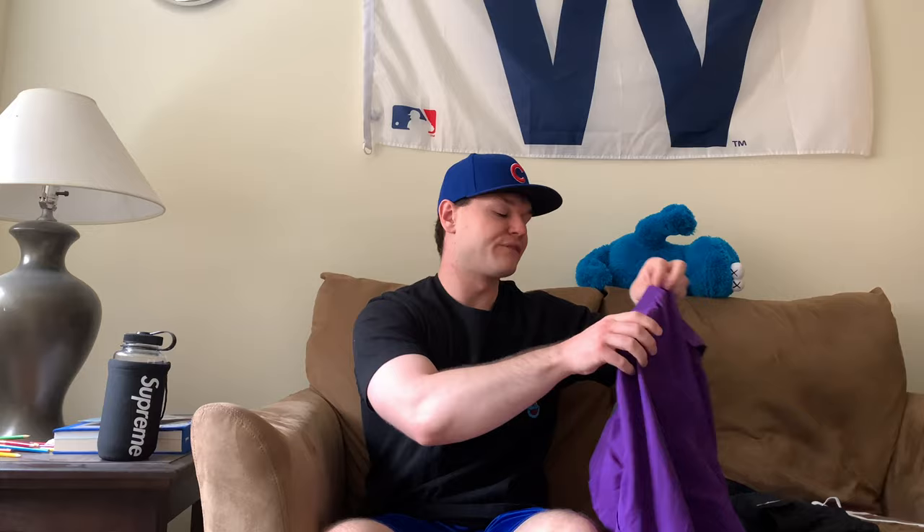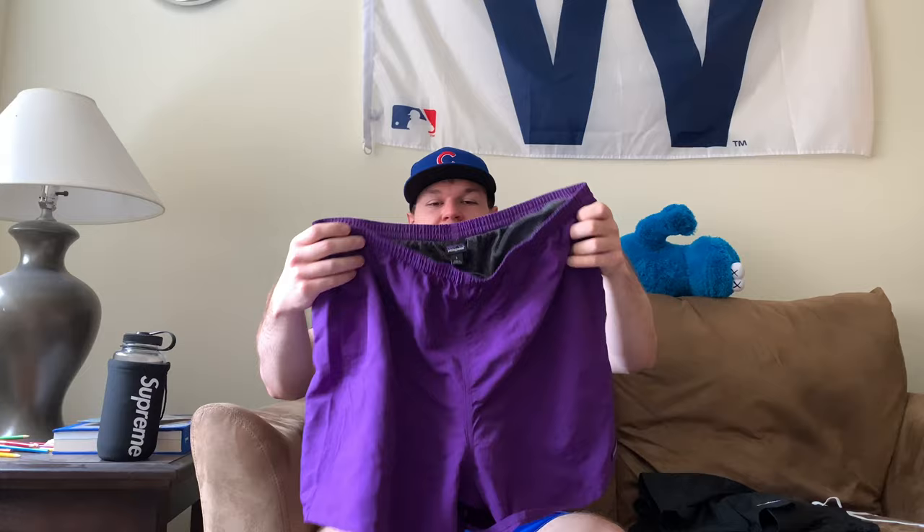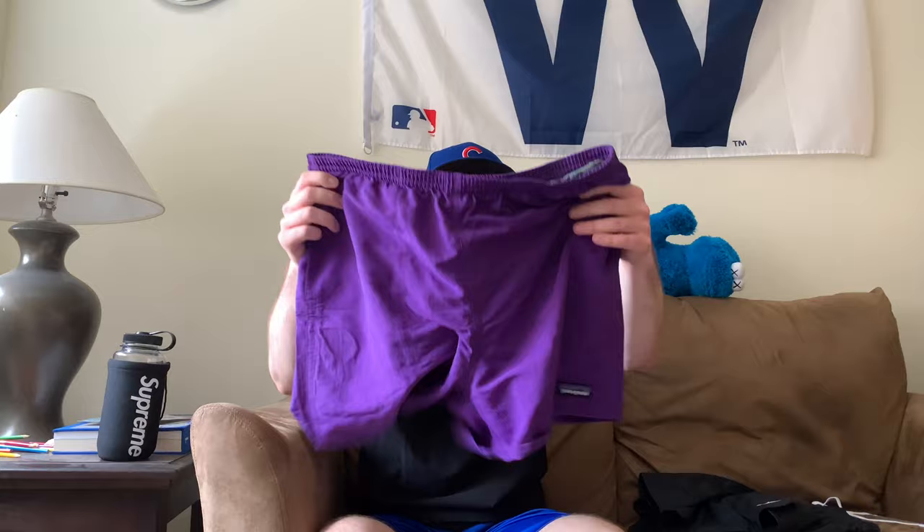My favorite pair of shorts that I've been wearing forever — I had to pick up this purple colorway on sale. These are Patagonia 5-inch baggies. They also have 7-inch baggies. I can attest these shorts last forever. My first pair I bought in 2018 on vacation in Wyoming — lightweight, water resistant, basically swim trunks but as shorts. They're regularly $55 but I found this purple colorway for $38, so I had to pull the trigger.